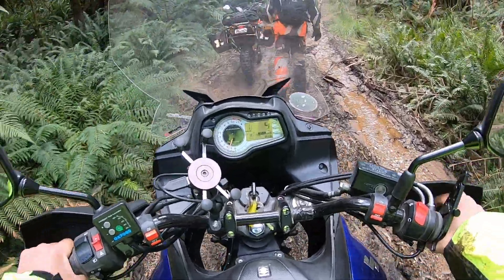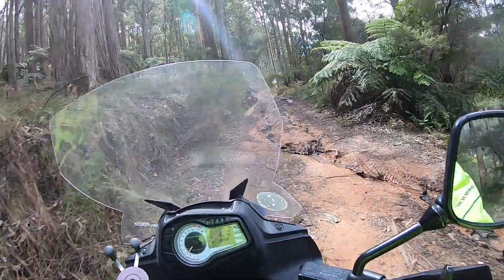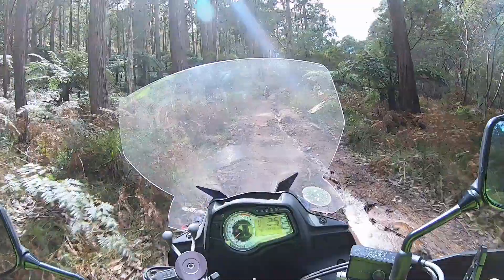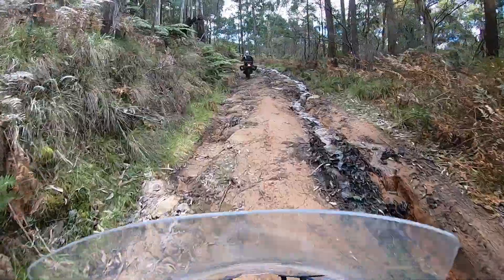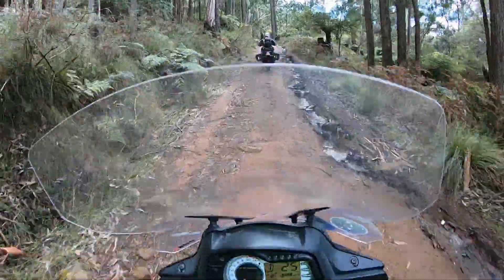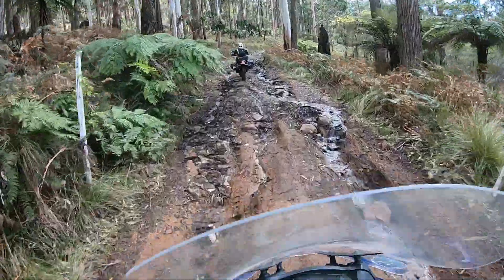She's very slippery — I'm slipping and sliding everywhere. Good old Mount Cole, get up on the pegs. We have had a lot of rain last week in Australia — it's absolutely saturated at the moment.